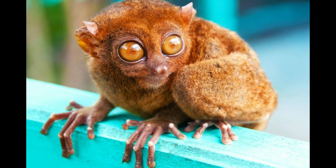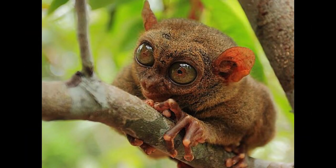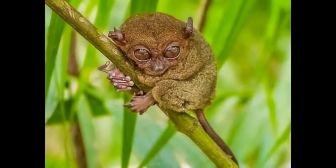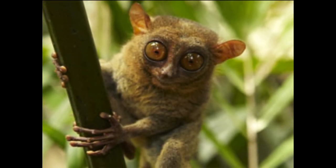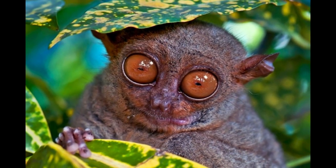Oil palm, coconut, and coffee plantations have replaced the dense vegetation that tarsiers need to maintain their numbers successfully. Vulnerability to predation by feral cats and dogs, plus human capture for food and as short-lived pets, adds to the issues faced by these animals.